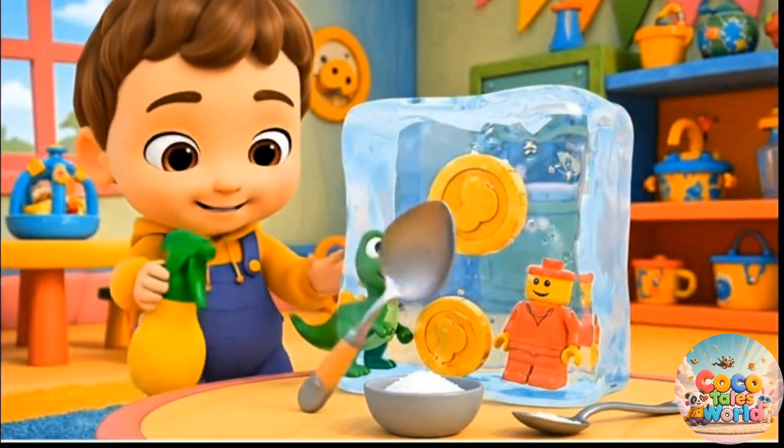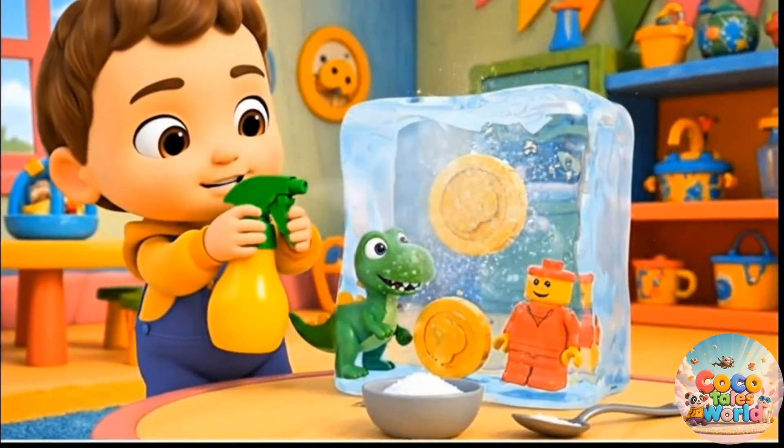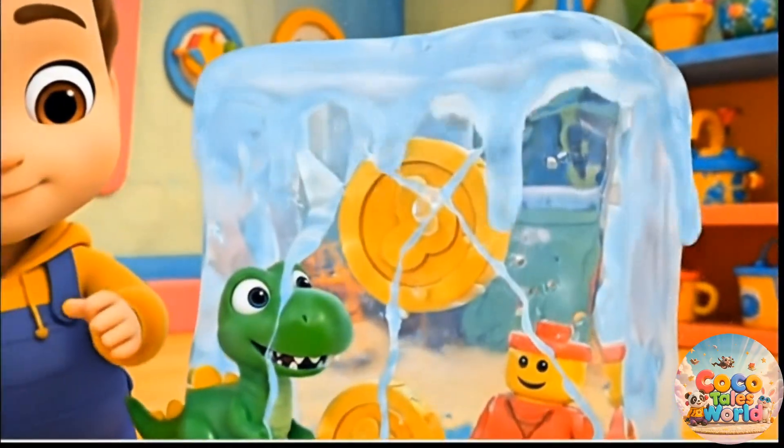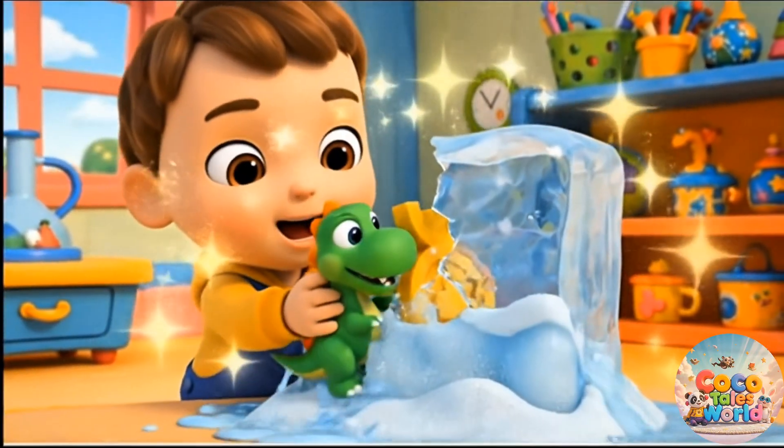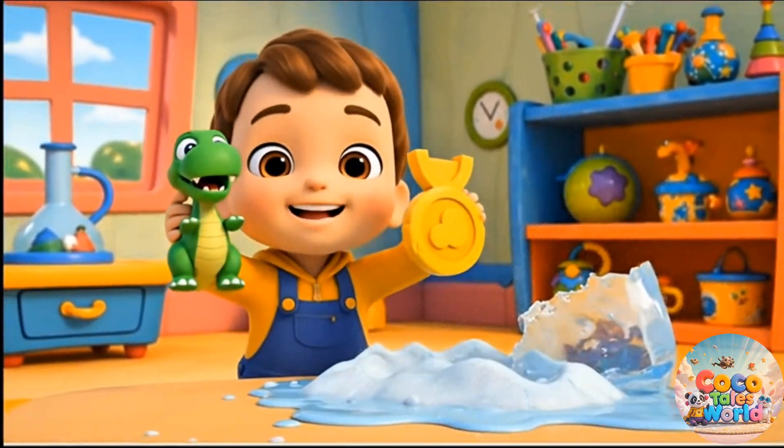Warm water melts ice. Salt makes it faster. Yay! The toy is free!